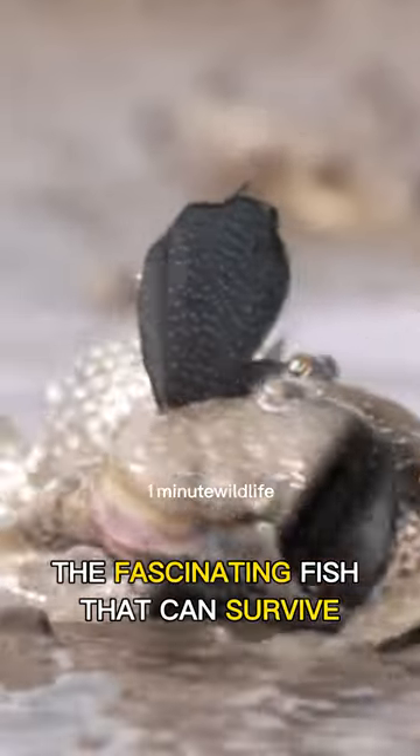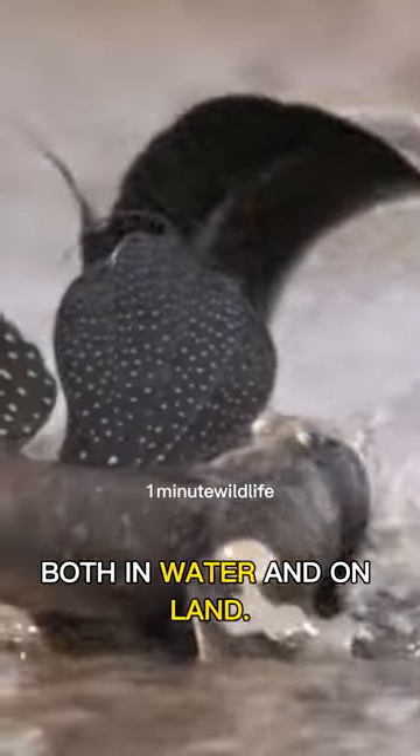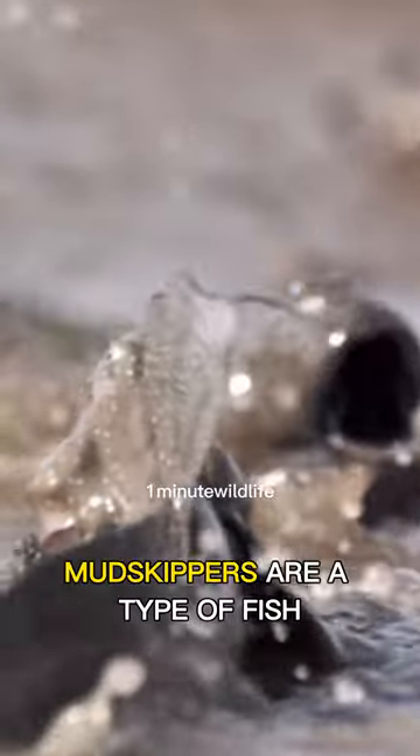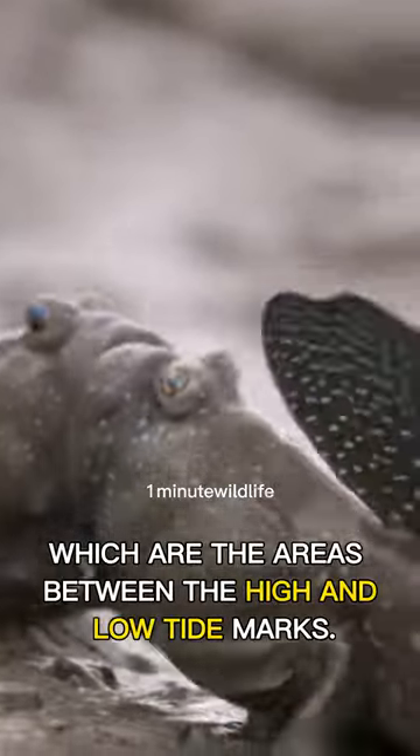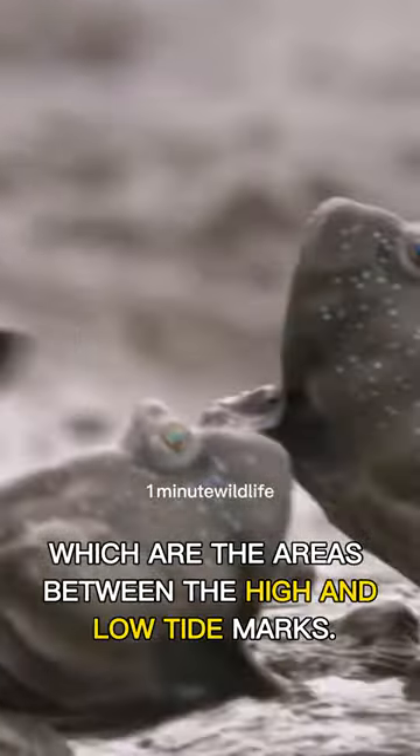Meet mudskippers, the fascinating fish that can survive both in water and on land. Mudskippers are a type of fish that have evolved to live in the intertidal zones, which are the areas between the high and low tide marks.